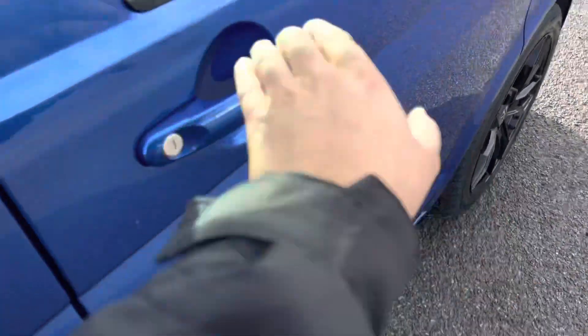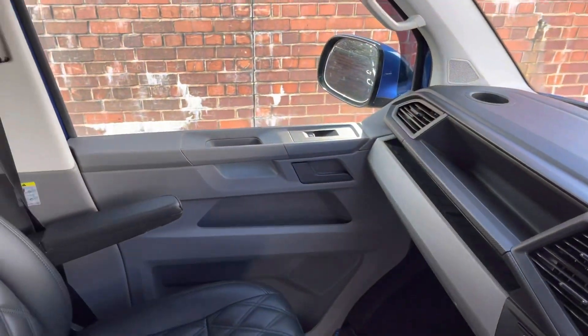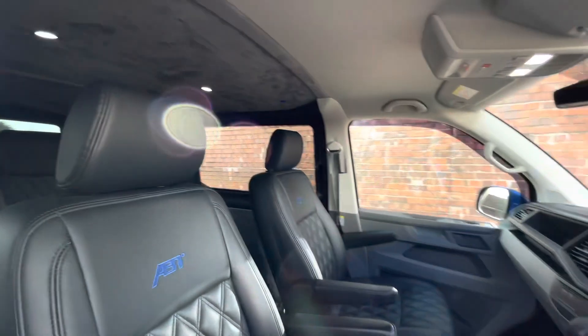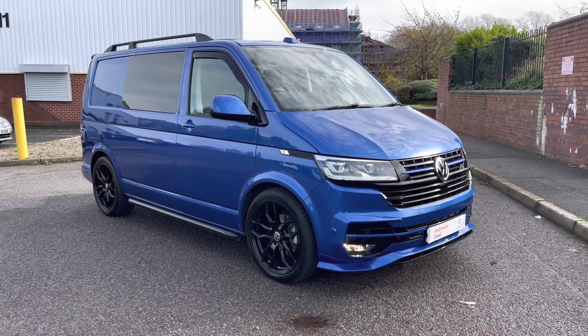Behind the driver's door, the driver is greeted with a three-spoke multifunction leather-finished steering wheel, along with a 6.5-inch colour touchscreen infotainment system. Inside is a very comfortable interior with ample leg space and a lovely trim interior, finished in leatherette in high-titanium and palladium black with some blue contrast ABT stitching.